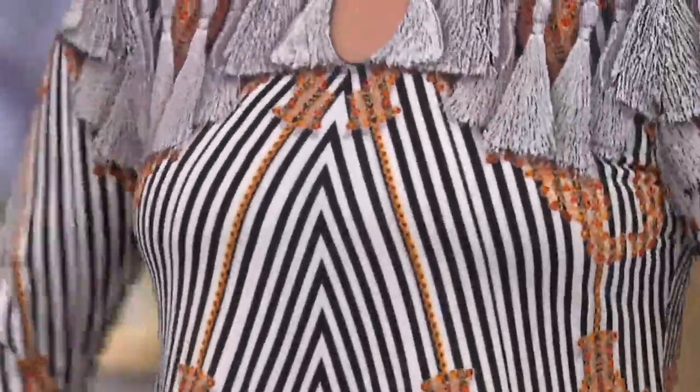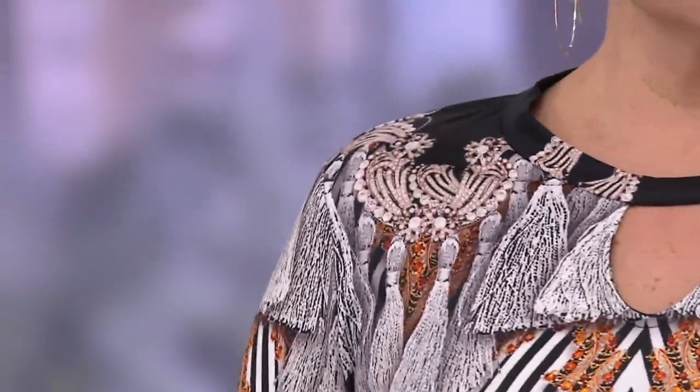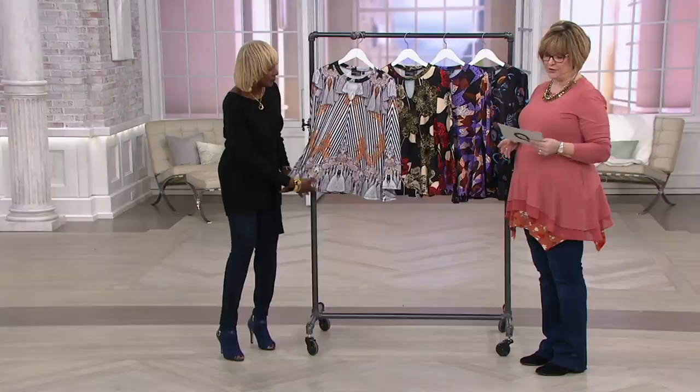It looks fabulous on Jackie as well. This is our long sleeve swing top with keyhole neck. It is top rated with lots of five star reviews. Five payments of $9.34.